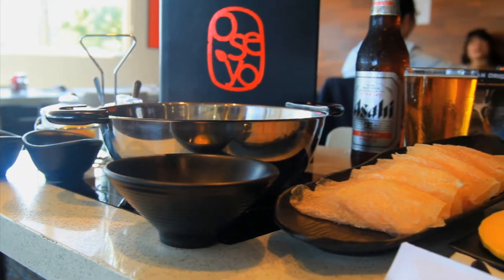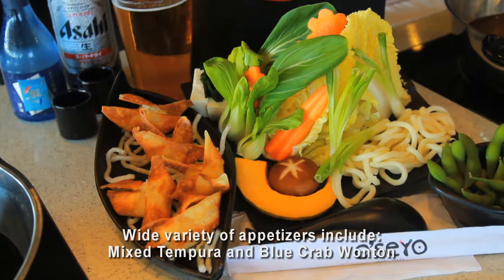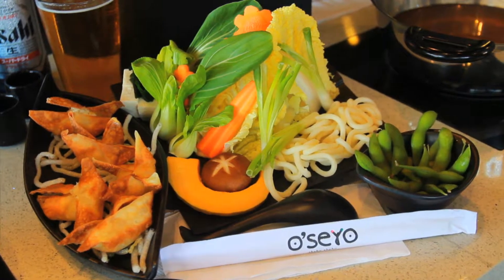We have approximately ten different items on our appetizer menu, starting from mixed tempura. We have a blue crab wonton that's very popular right now — we use real crab meat, so it's very healthy for you.